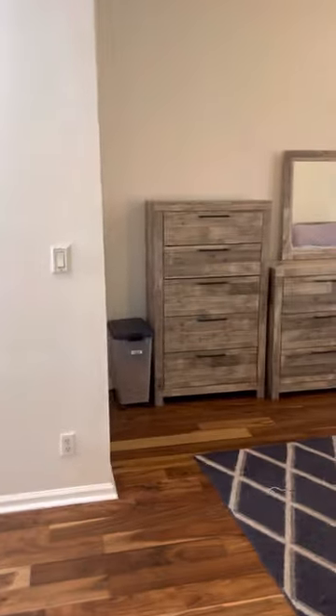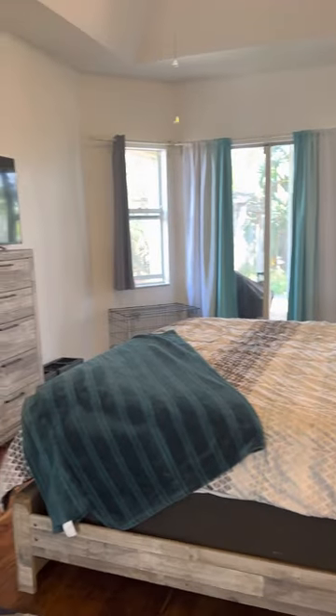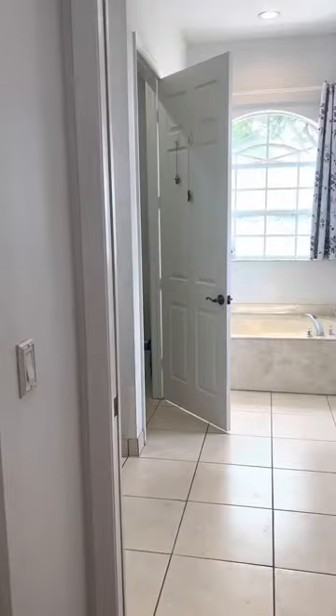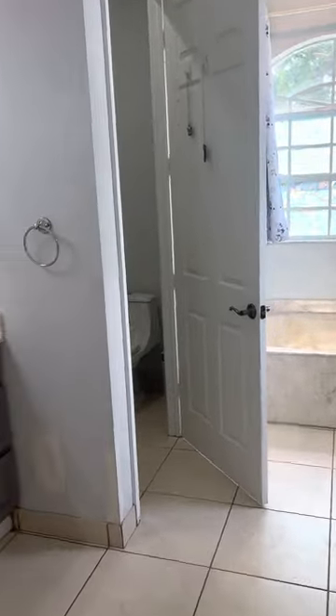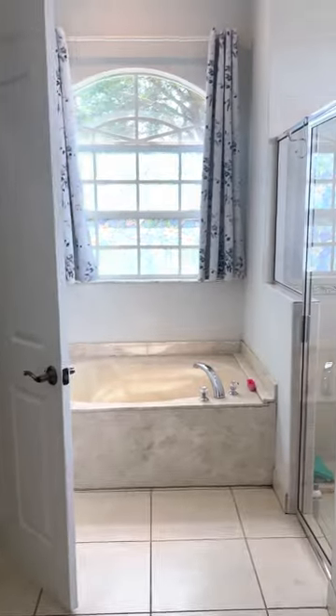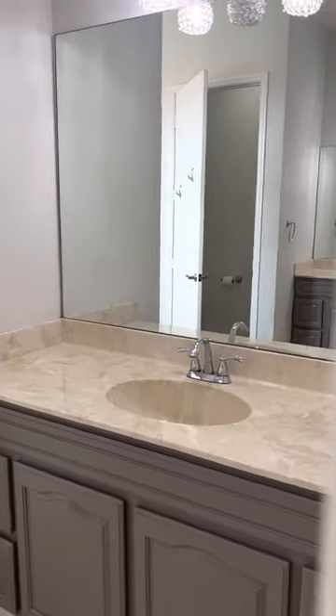Off to the left you enter the master bedroom. Nice windows and double closets. Then we head into the master bath with dual sinks, a separate water closet, a nice stand-up shower, and your other sink in the master.